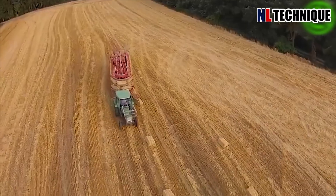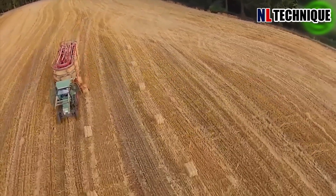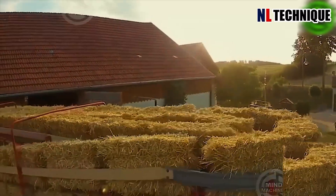This machine is picking up hay and neatly stacking it onto the trailer. Farmers will then transport the bales to the drying areas.